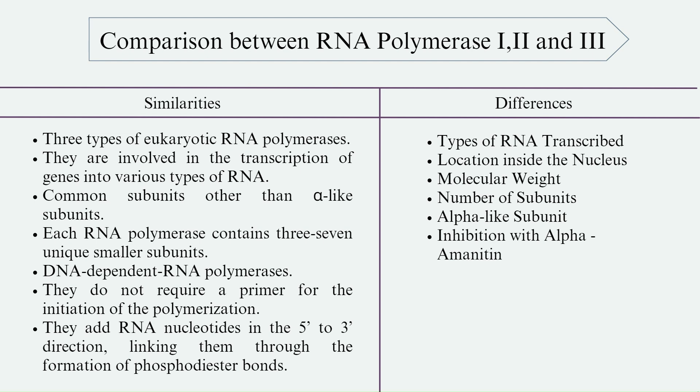The differences include the types of RNA transcribed: RNA Polymerase-1 transcribes ribosomal RNA, RNA Polymerase-2 transcribes mRNA, and RNA Polymerase-3 transcribes transfer RNA, 5S ribosomal RNA, and some small nuclear RNAs. In terms of location, RNA Polymerase-1 is in the nucleolus while RNA Polymerase-2 and 3 are in the nucleoplasm. Regarding molecular weight: Pol-1 is 590 kDa, Pol-2 is 550 kDa, and Pol-3 is approximately 700 kDa. The number of subunits is 14 for Pol-1, 12 for Pol-2, and 17 for Pol-3.